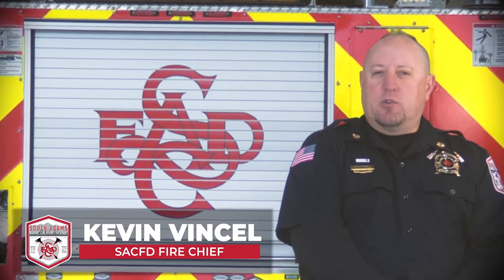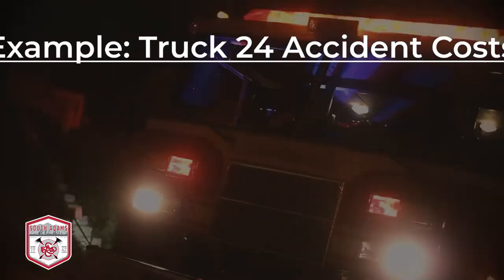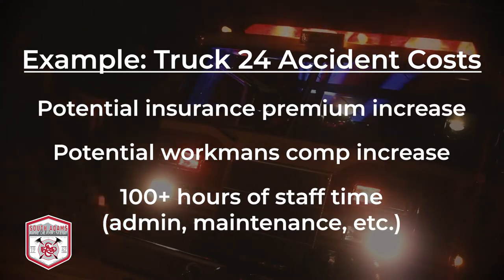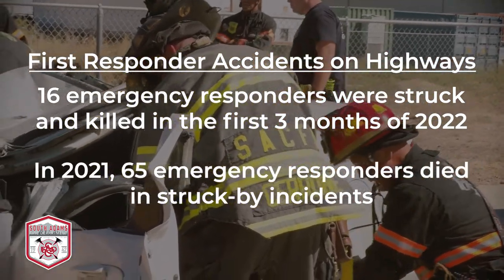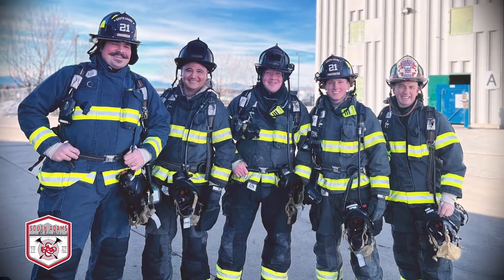The reason we decided to buy a scorpion blocker truck is that last year, during a lot of inclement weather, we had two fire apparatuses get hit by vehicles, one of which resulted in a firefighter being seriously injured. We wanted to come up with some innovative ideas to get some protection for our firefighters.